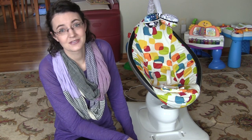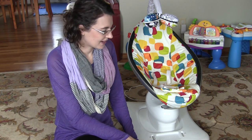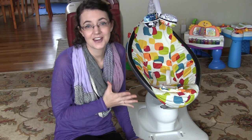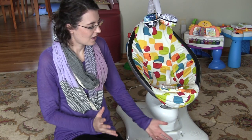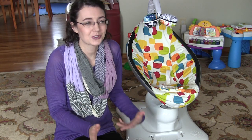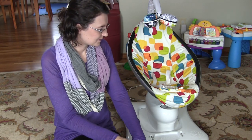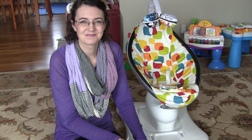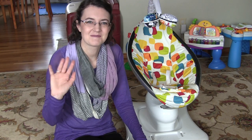All in all, it's a very good company, worth every penny. I love it so much. We are done using this now, so it's going to go on to another baby. I'm sure it's going to live a very long life. It's the best baby product, hands down, all time. Thank you for watching. Bye.